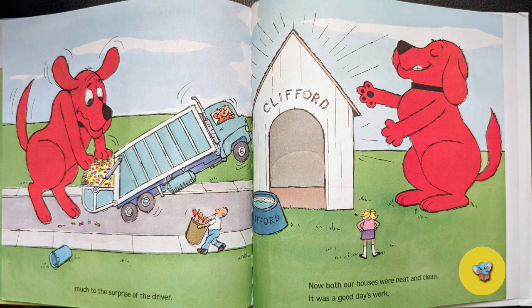Now both our houses were neat and clean. It was a good day's work.